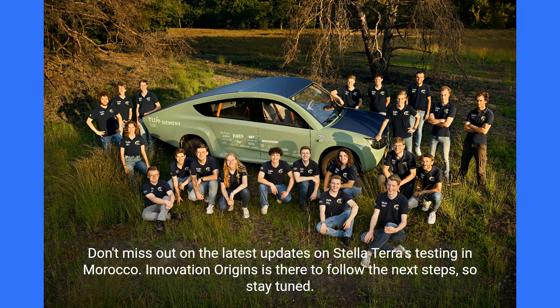Don't miss out on the latest updates on Stella Terra's testing in Morocco. Innovation Origins is there to follow the next steps, so stay tuned.